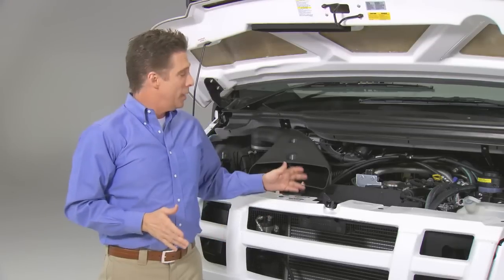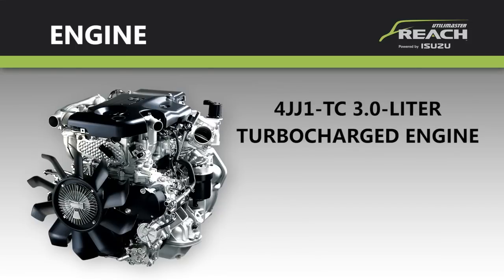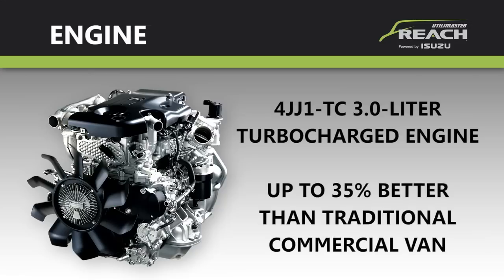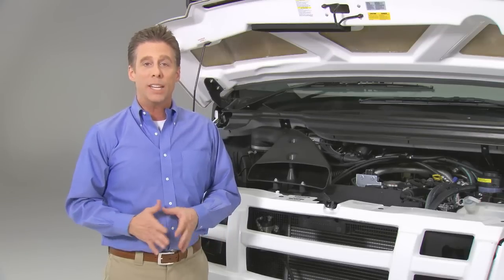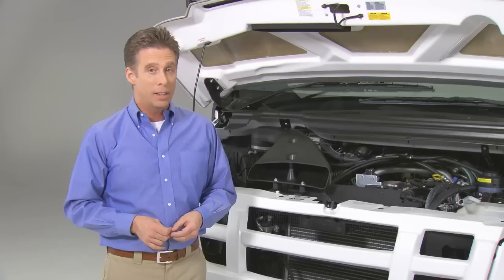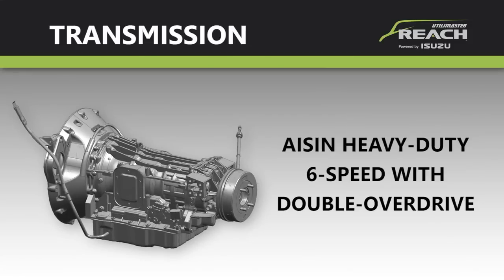It all starts with the state-of-the-art Isuzu 4JJ1-TC 3-liter turbocharged and intercooled diesel engine, with outstanding fuel economy that's up to 35 percent better than a traditional commercial van. It's the latest version of the 4J series, which has a worldwide reputation and track record for fuel economy, reliability, and long life. It's partnered with a heavy-duty six-speed transmission with double overdrive that dramatically reduces both fuel consumption and engine noise at highway speeds.